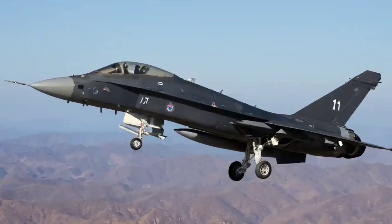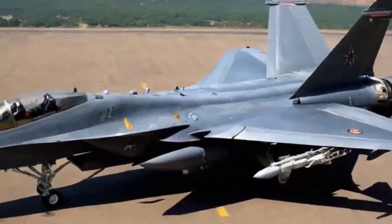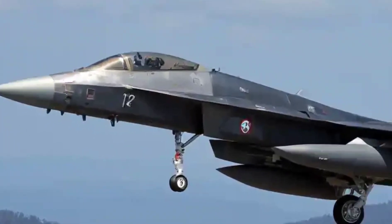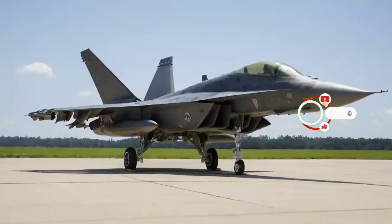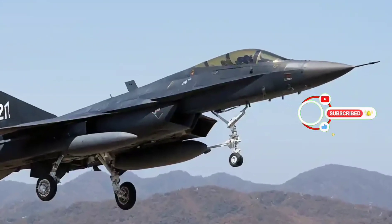In a world racing towards stealth, speed, and sensors, the F-21 is a smart blend of proven combat performance and cutting-edge innovation. For nations like India, it's not just about having a fighter — it's about having the right one. The skies are changing, and the F-21 is ready to own them. Would you fly with it?